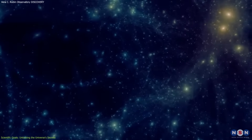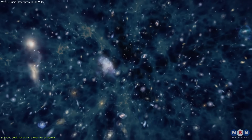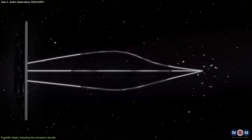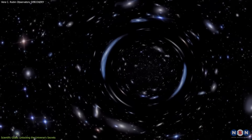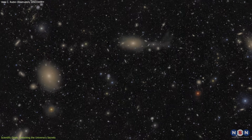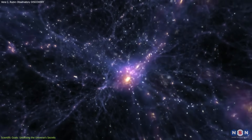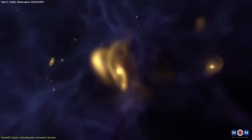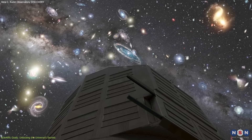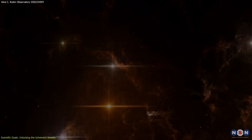Dark matter, which makes up a large portion of the universe's mass, and dark energy, which is believed to be accelerating the universe's expansion, remain largely invisible. The Rubin Observatory will map the distribution of dark matter by observing its gravitational effects on galaxies and galaxy clusters, offering new insights into how dark matter influences the structure of the cosmos. At the same time, its high-resolution imaging capabilities will allow scientists to study galaxy evolution over time, helping astronomers refine models of galaxy formation and the processes that drive starbirth and stellar life cycles.